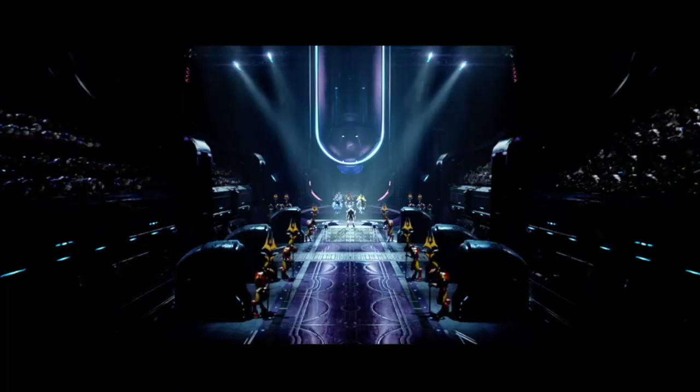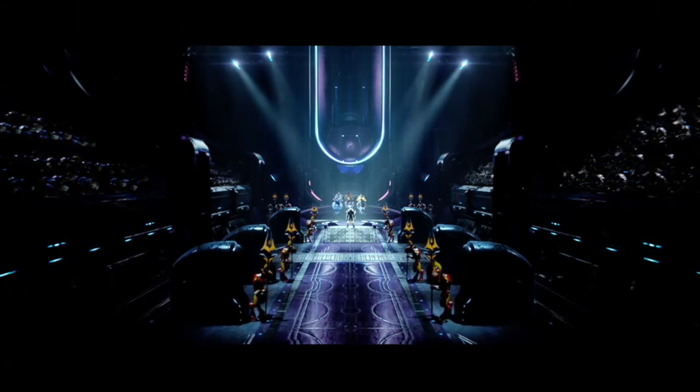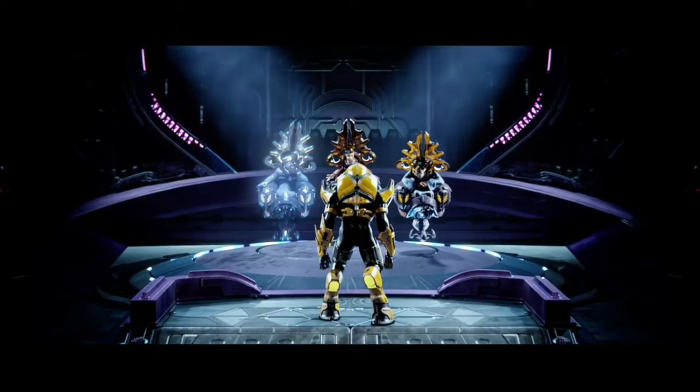Obviously, Earth is one of the most valuable planets to the UNSC. And as the homeworld of humanity, it would make a tantalizing target for any Covenant leader. So it makes sense why humanity would want to hide the location of the planet.